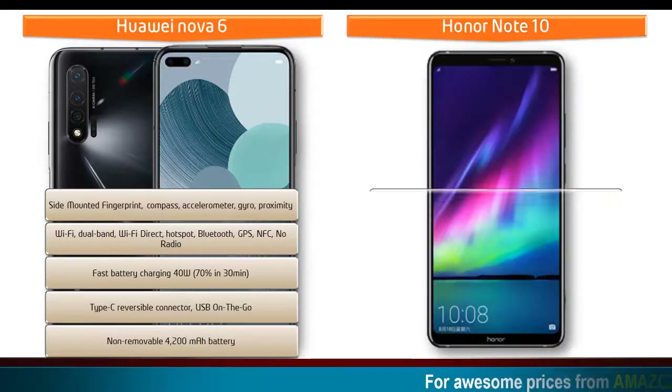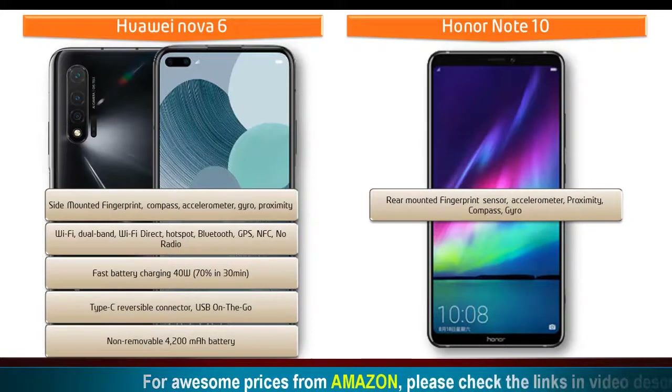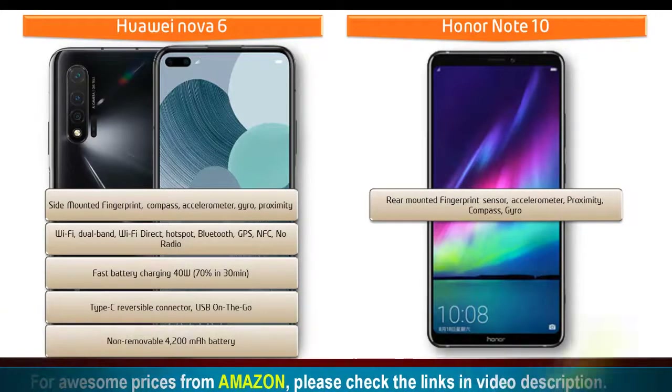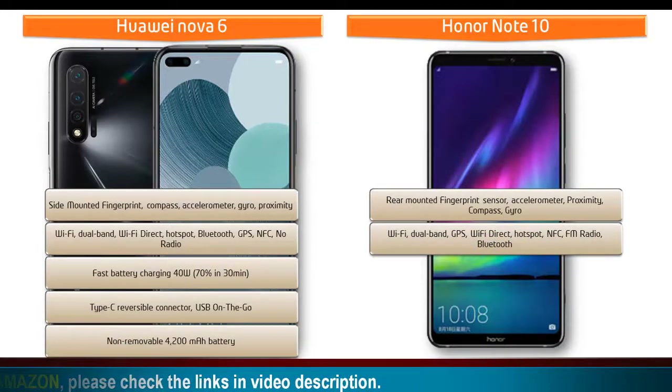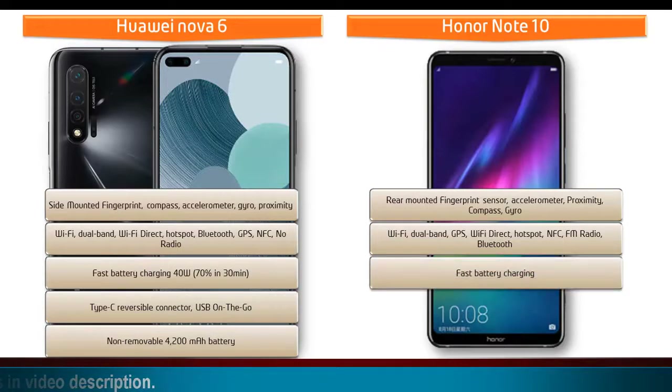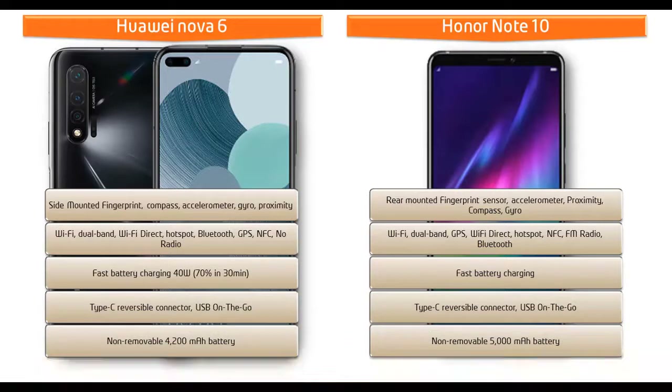Honor Note 10 has a rear-mounted fingerprint scanner with sensors including accelerometer, proximity, compass, and gyroscope. Connectivity includes Wi-Fi, dual band, GPS, Wi-Fi Direct, hotspot, NFC, FM radio, Bluetooth, fast battery charging, Type-C reversible connector, and USB OTG. This phone is powered by a large 5000 mAh non-removable battery.